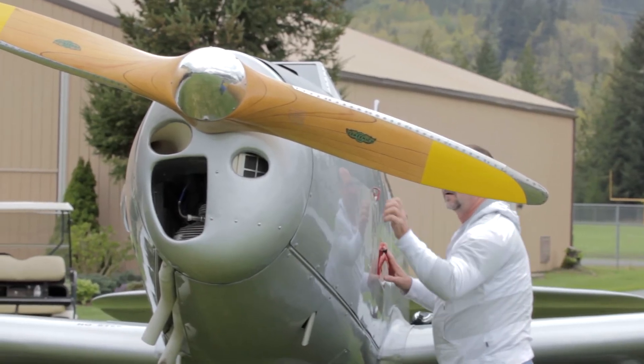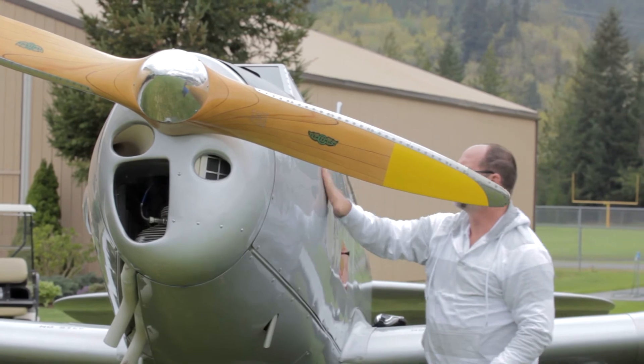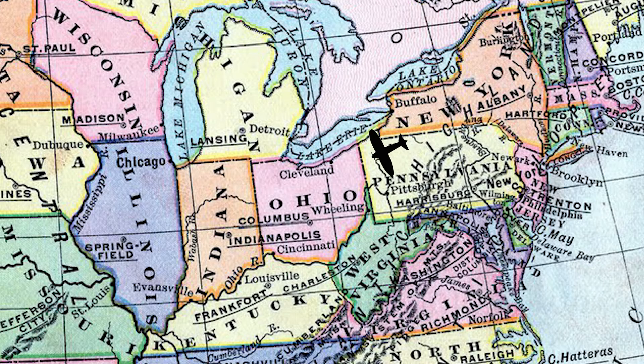I'm super excited to go get this airplane. It's going to be a great adventure and I can't wait to be a part of it. We'll be leaving from Venango County Airport in Franklin, Pennsylvania.